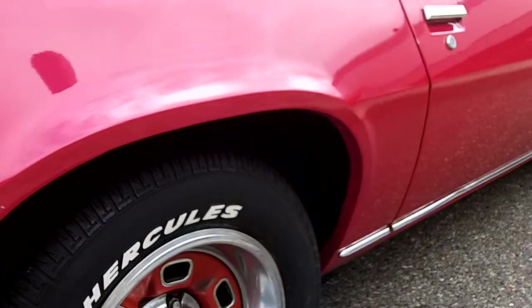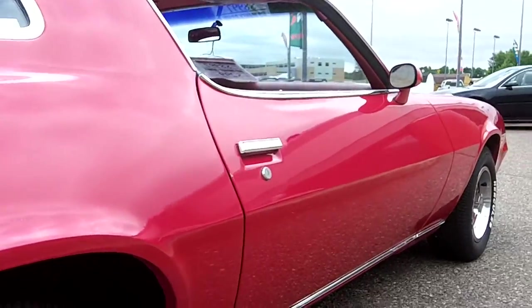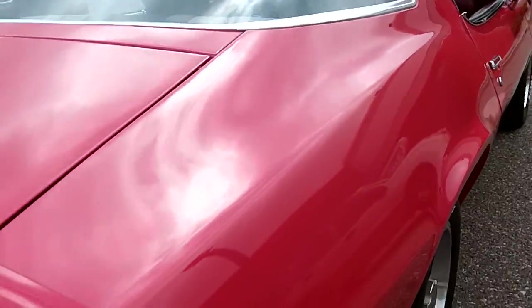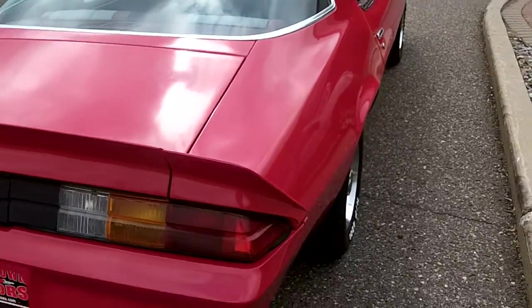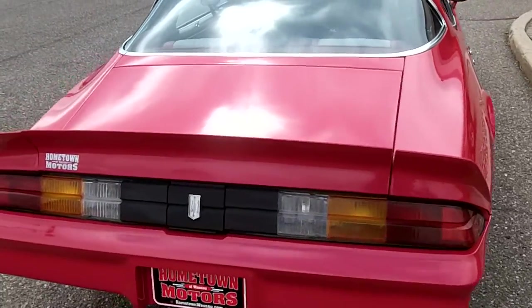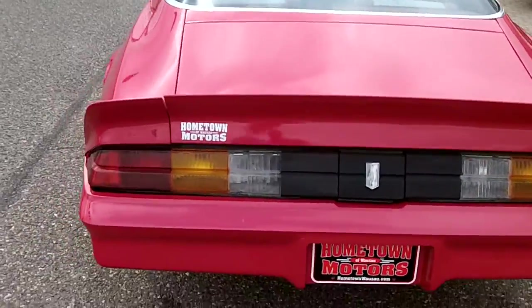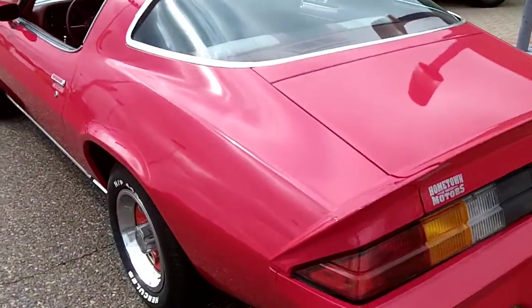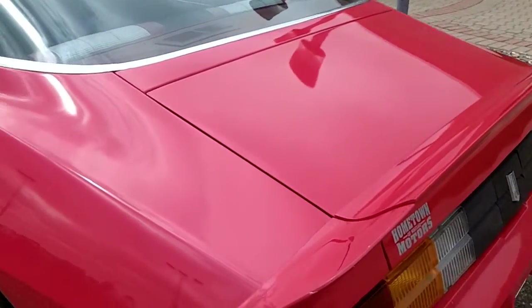The car is very solid. It's got a great 350 in it, a lot of power. No leaks at all.